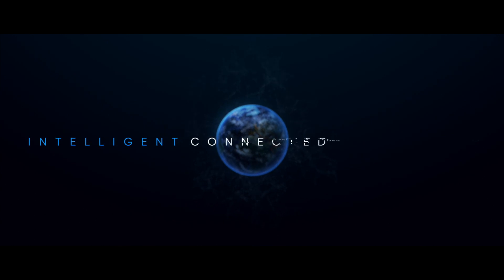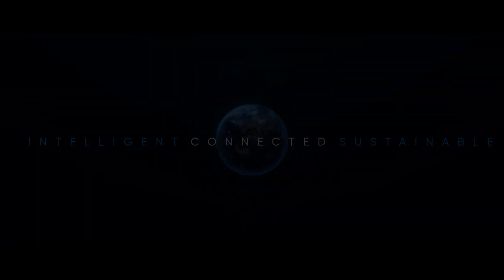Intelligent. Connected. Sustainable. Active.